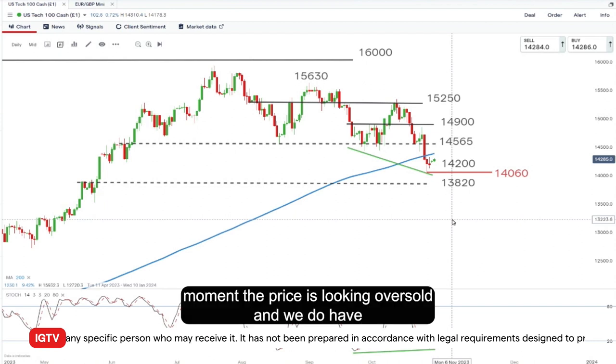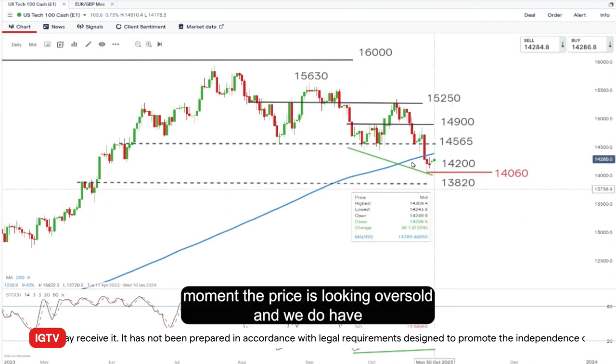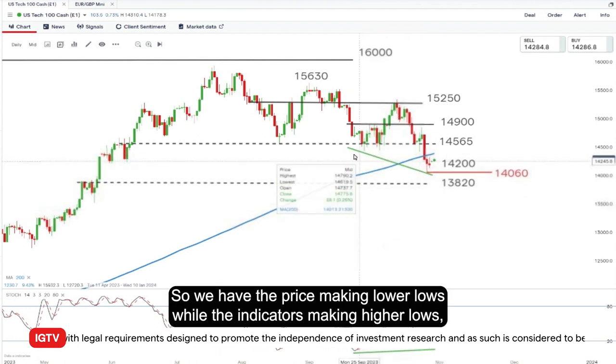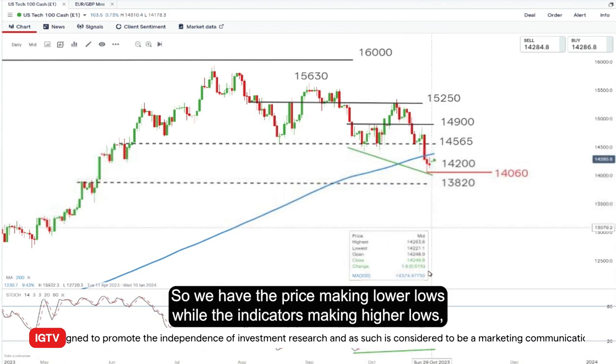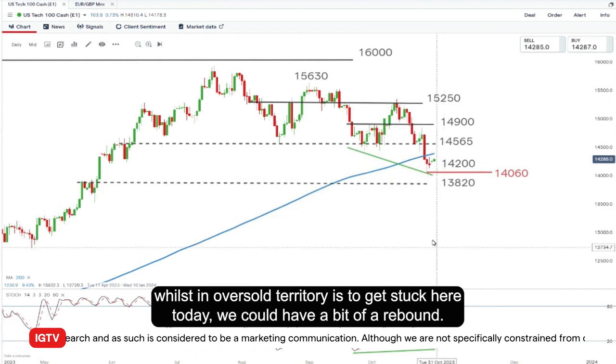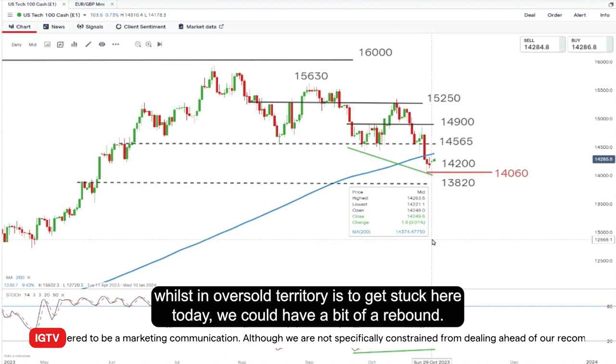At the moment, the price is looking oversold, and we do have that bullish divergence marked with the green lines on our chart. We have the price making lower lows while the indicator is making higher lows whilst in oversold territory — that's the stochastic. So we could have a bit of a rebound.